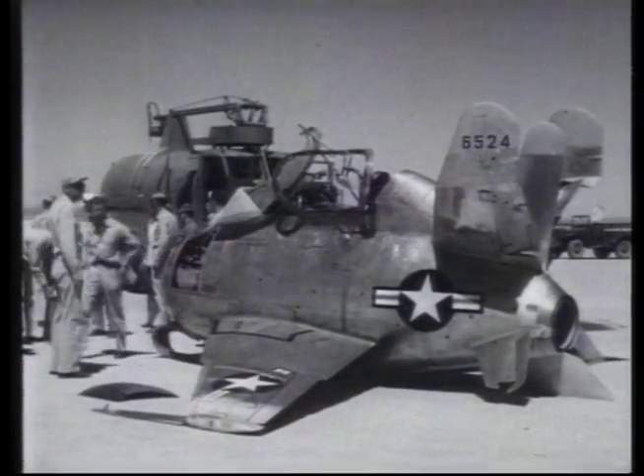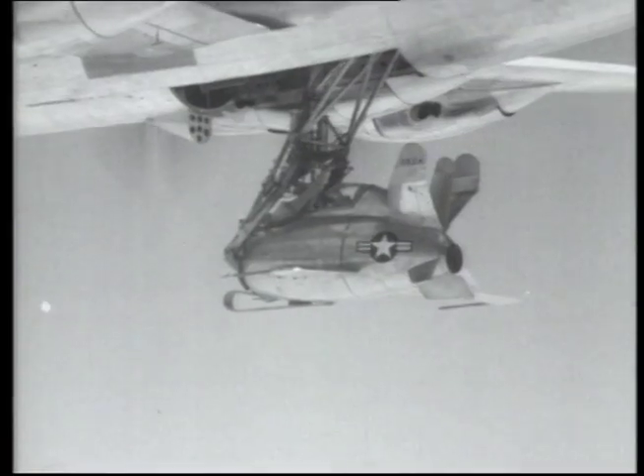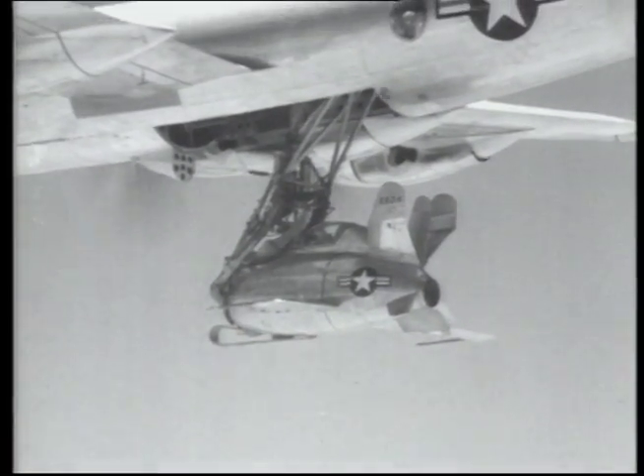In October, the tests resumed, and this time they were more successful. However, the concept of the Goblin was never really pursued much further.